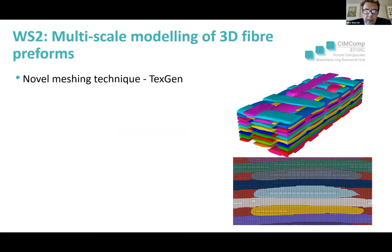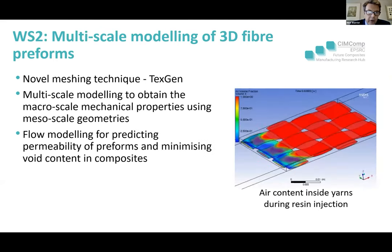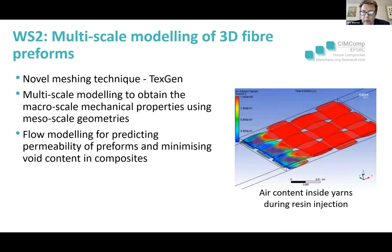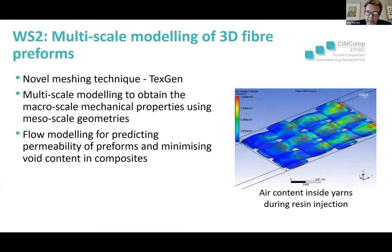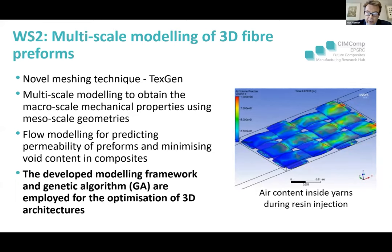This builds on the TexGen approach. TexGen — for those who don't know — is a free meso-scale geometry and mesh generator available to download. It's a multi-scale modelling approach; the vision is to obtain macro-scale properties using meso-scale geometries. Andy and Mikhail's team have developed six basic loading cases to model all possible deformations. In conjunction, they've developed a flow model — for liquid moulding technologies, the permeability vector is the key metric. The modelling framework is the next phase.